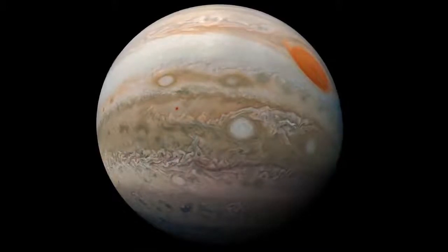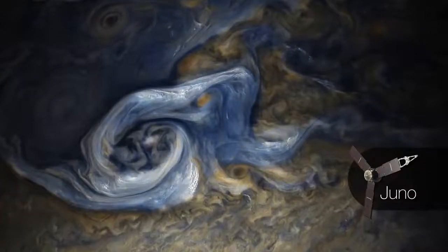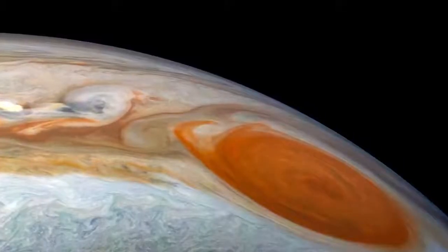And maybe even glimpse a hint of the banded clouds that encircle the planet. And if this leaves you yearning for a closer look, these gorgeous views from NASA's Juno spacecraft, which is currently orbiting Jupiter, make the planet feel almost close enough to touch.